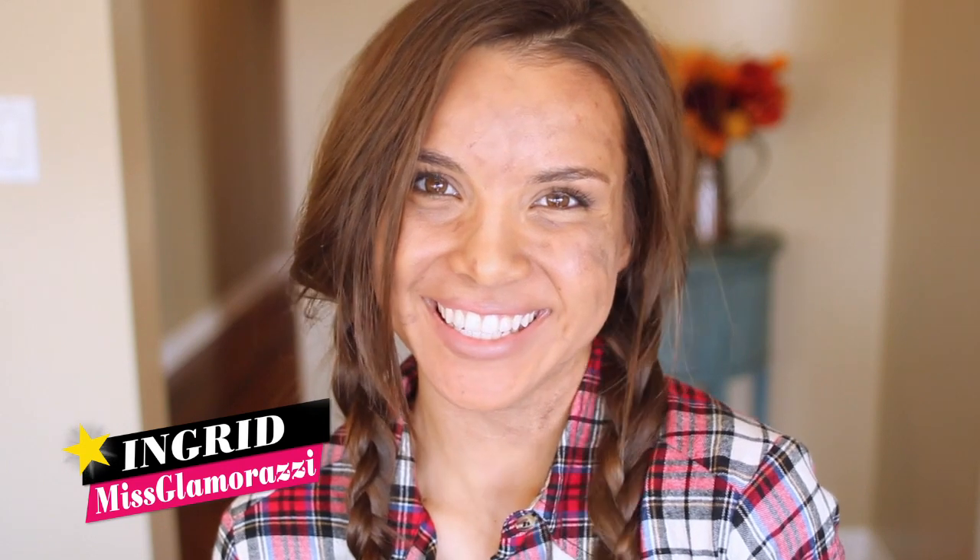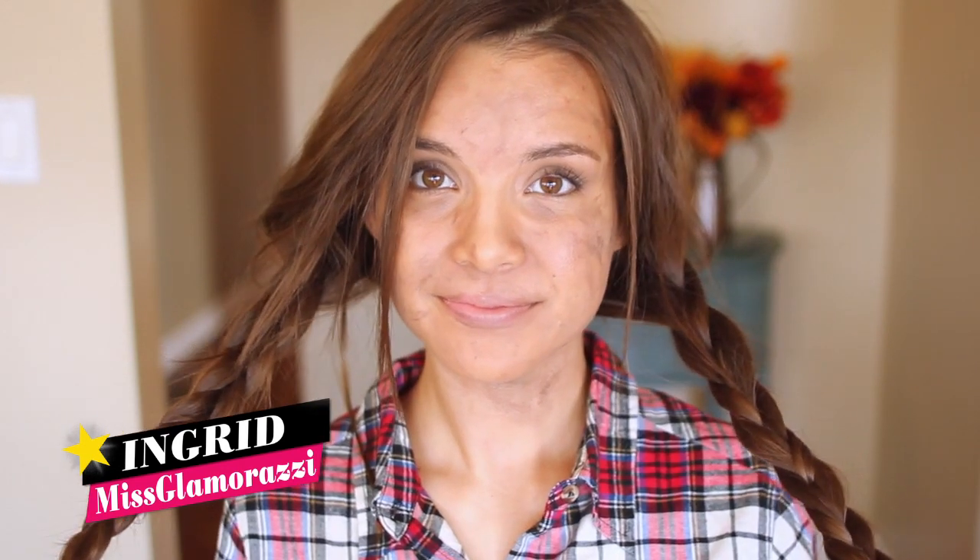Hey guys, it's Ingrid and here is my Hunger Games District 11 inspired look. District 11's industry is agriculture and it's one of the poorest districts, so we're gonna keep this look pretty natural.